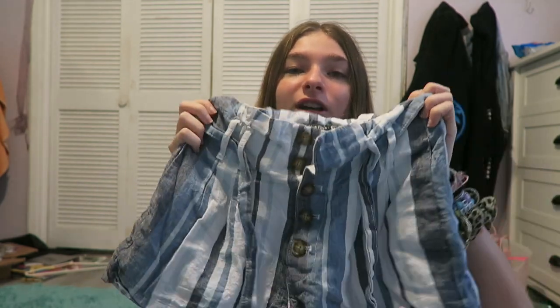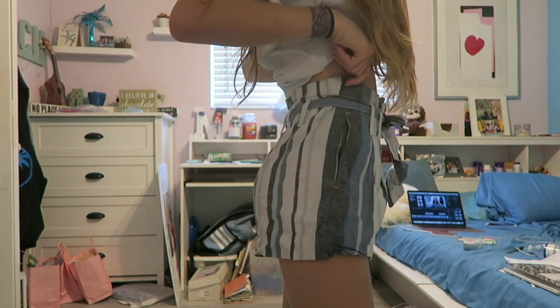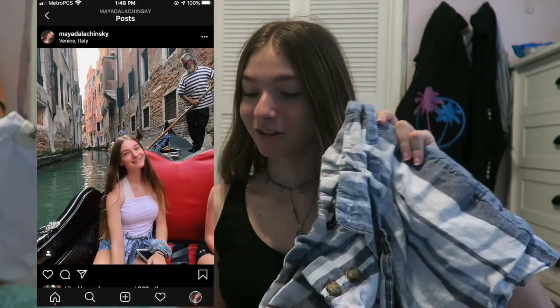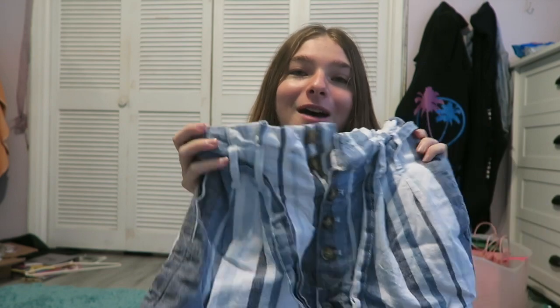And these are the last pair of shorts. They're not jean shorts, but I wore these in Italy — I planned my whole outfit. I was going to wear this tube top with these shorts on a gondola ride and post a picture, and that is exactly what I did. They're from Abercrombie & Fitch, and I feel like they're cute for a summer vacation to the beach when you wear them to dinner.